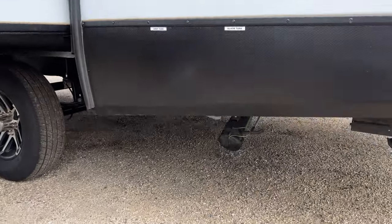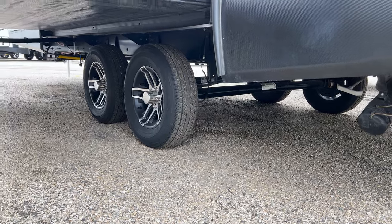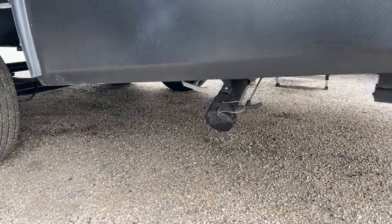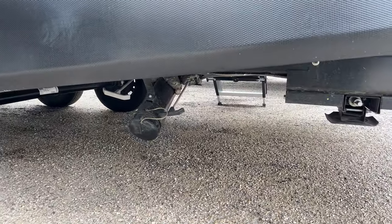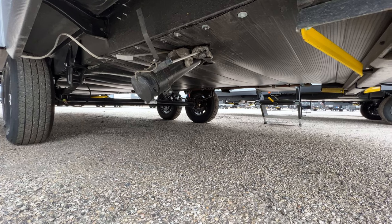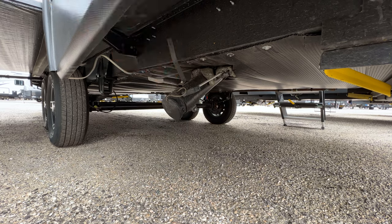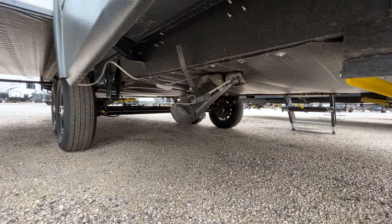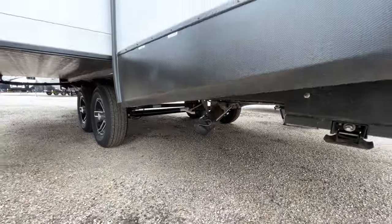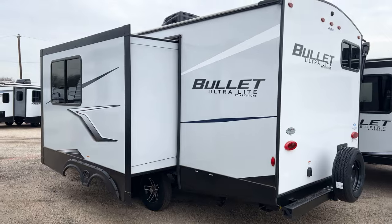Underneath the trailer, this is where your black and gray tanks dump — it's the only place you dump from on this trailer. You have electric stabilizers so your front and rear stabilizers will be electric. The underbelly is fully enclosed — everything is enclosed — and they use expandable foam to block off areas that would otherwise be open so critters don't get in. Your water lines and water tanks sit above the insulation in that area underneath.